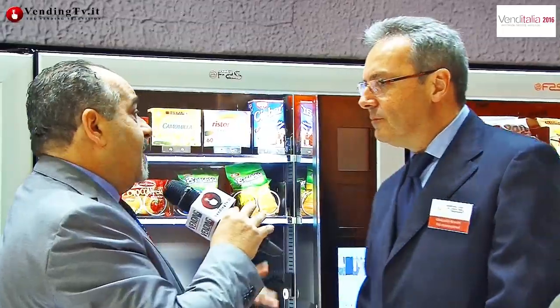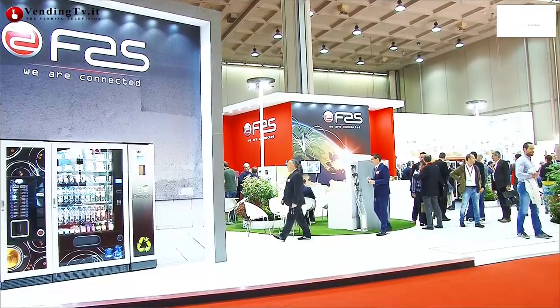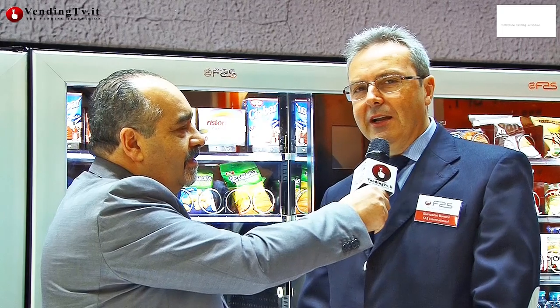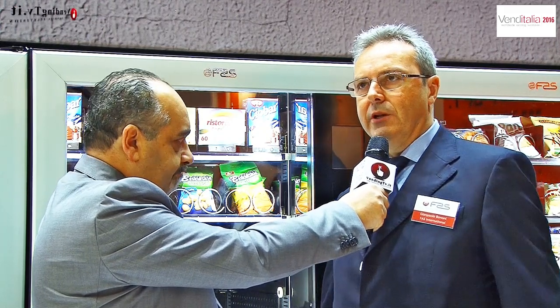Siamo alla Fiera Venditalia, la terza edizione di fila, per cui per tutti noi è un bel impegno, ma siamo contenti di rincontrare nuovamente tutti i clienti che vengono a trovarci, con le novità che abbiamo proposto anche quest'anno. Uno stand maestoso, molto grande, molto ricco, molto folto di visitatori che sono stati nel corso di questi giorni. Le novità che proponiamo sono un focus su quello che è il nostro range di produzione attuale.